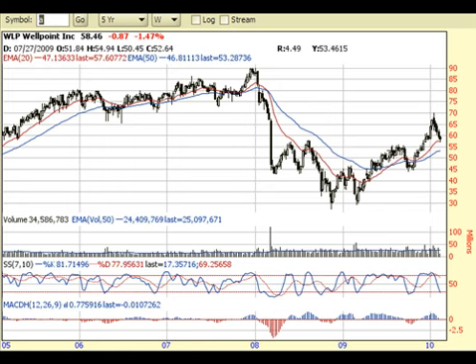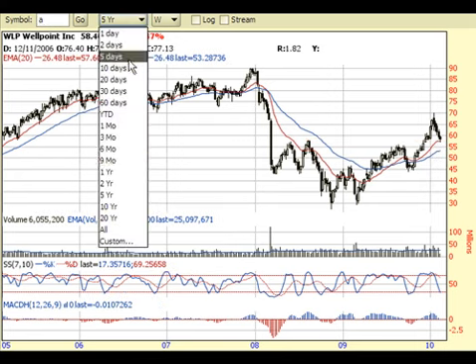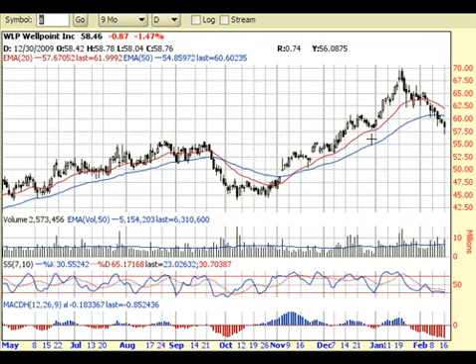From a long-term perspective, it's also pulling back towards a prior resistance, now acting as support. You can see how it broke through and it looks like it's trying to hold on to this area right here, around the 20-week moving average and around the $58 price level. So just from a weekly point of view, this looks like a pretty bullish stock from a long-term perspective — nothing has changed to make me think it's bearish yet.